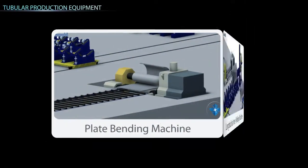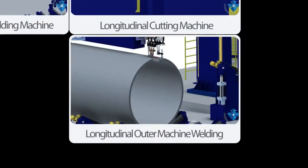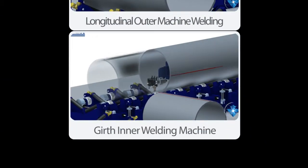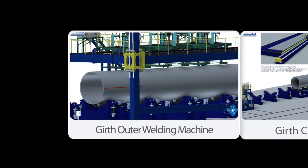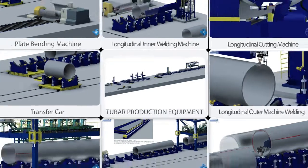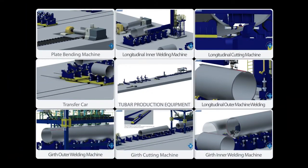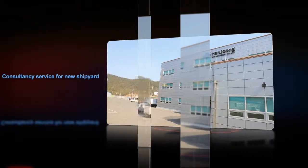It is an exclusive tubular manufacturing line that increases efficiency by automation of the cutting, bending, and welding processes, using the necessary equipment for each process to produce tubulars from plain steel plates.